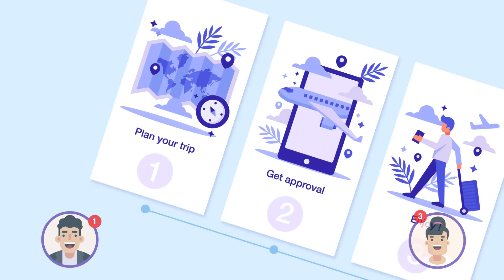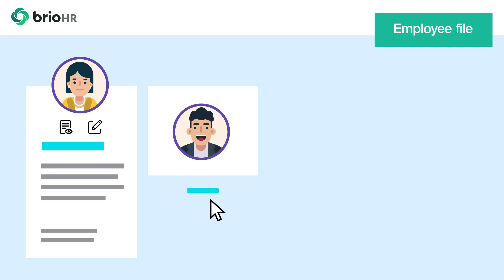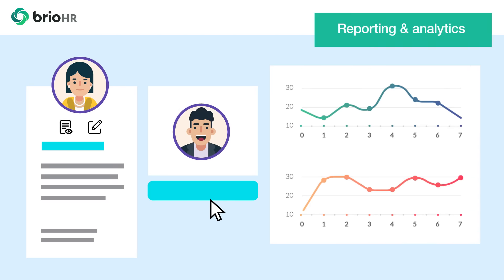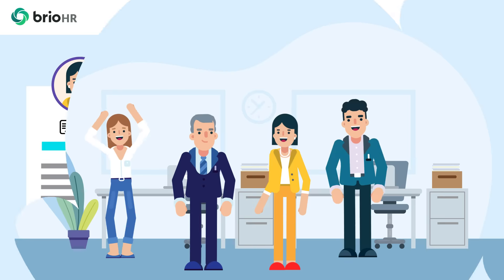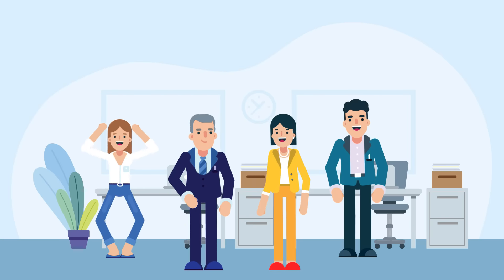Anytime, anywhere. 10. See what you need to see — no fuss or fences. Reorganize with a simple click and drag. 11. Information at your fingertips — get the information you need without complex calculations or lots of paperwork. 12. Simplify your HR processes so you can focus on what matters most: people.